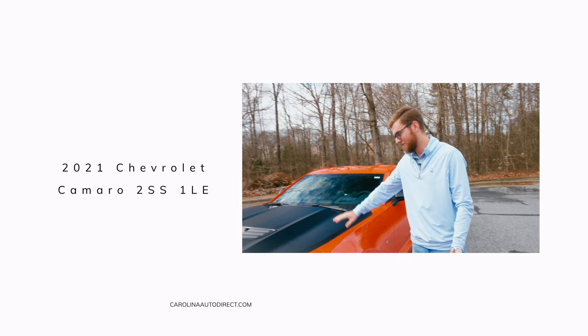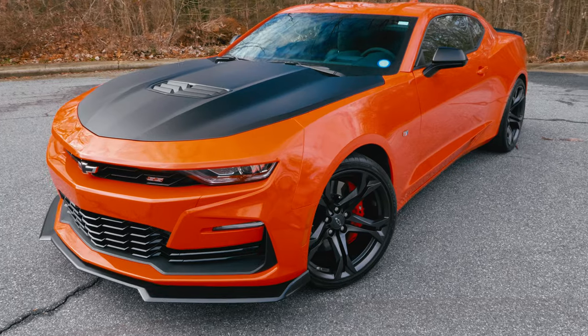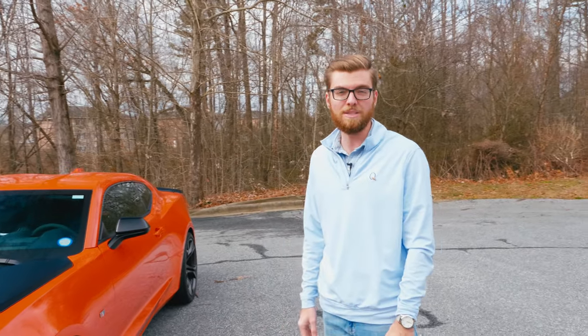Up front here we have the black satin rims, which is a nice touch. It's complemented by this hood here, which is an upgrade on the 1LE track package. In addition, you have the 1LE brakes front and rear. Those are Brembo brakes, going to give you a lot of stopping power for this 6.2 liter V8 engine.